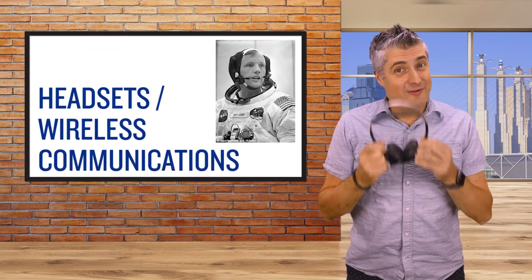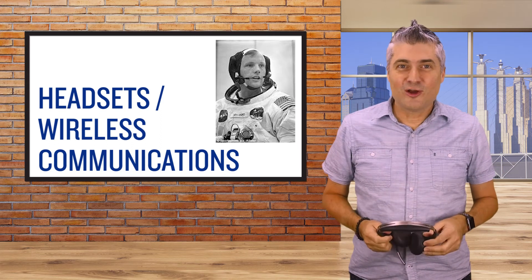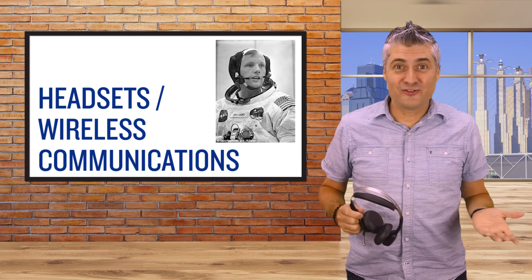Here's something that I use every day to communicate with customers, colleagues, and the home office — this wireless headset. Did you know that when Neil Armstrong set foot on the moon and uttered those now famous words, he was speaking into a wireless headset using technology created by Pacific Plantronics? The same company known today as Plantronics manufactures this headset that I use every day.